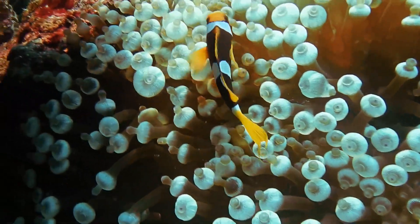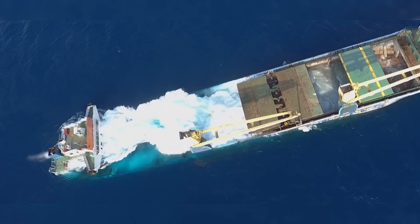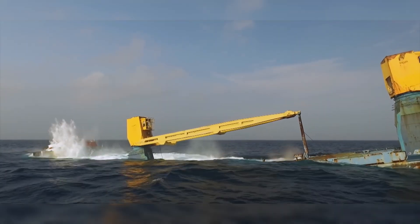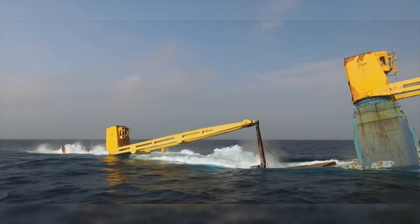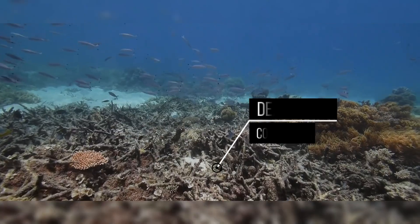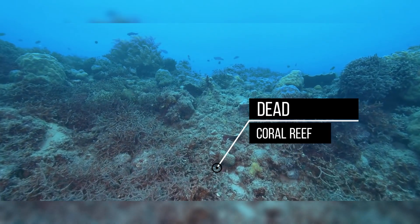However, artificial reefs also pose some challenges and risks. For example, some artificial reefs may attract fish away from natural reefs, reducing their biodiversity and resilience. Some artificial reefs may also introduce pollutants, invasive species, or diseases into the marine environment.